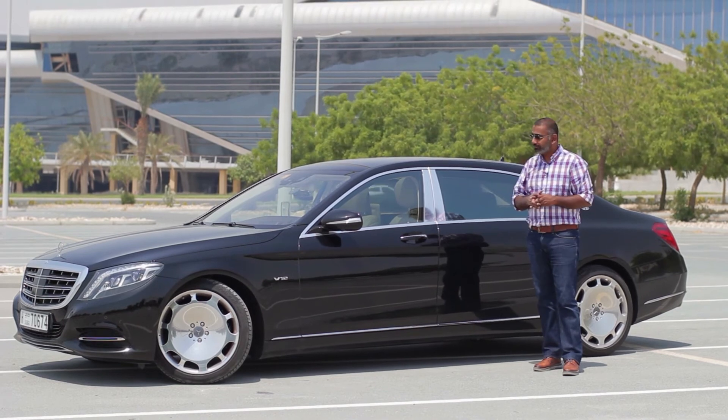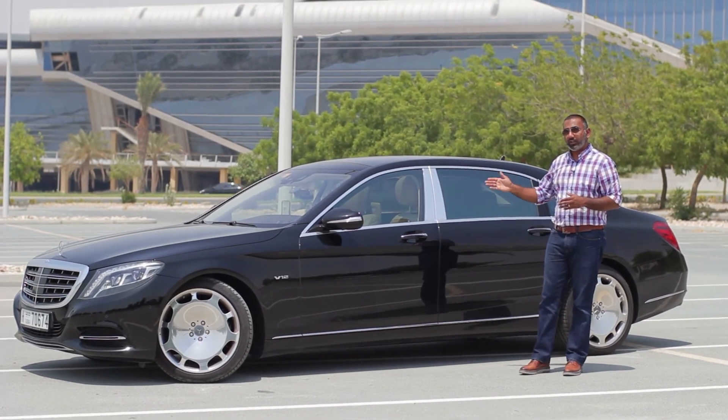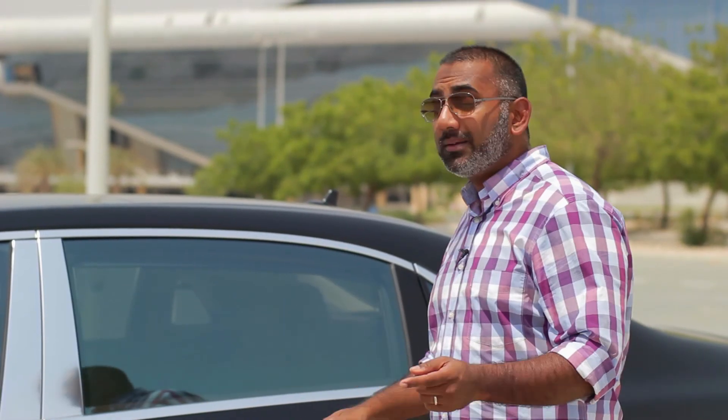So, what's our verdict? The Maybach is really going to threaten the British pinnacles of luxury. It's got its own sense of style and power, plus Mercedes is doing it at a much better price.